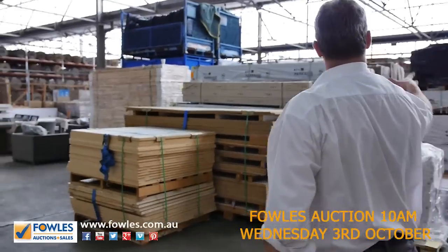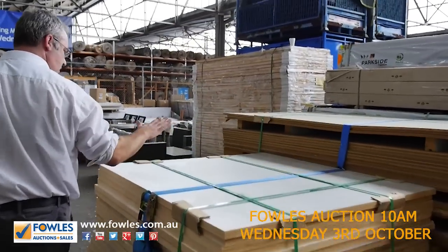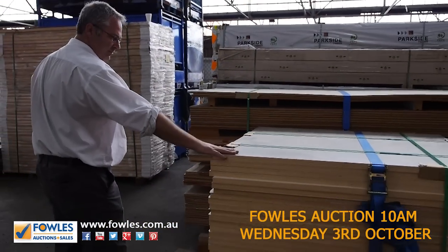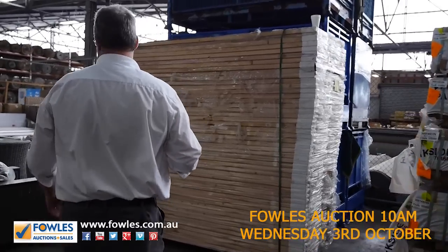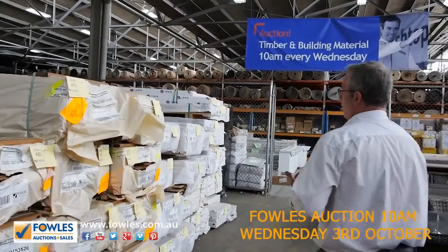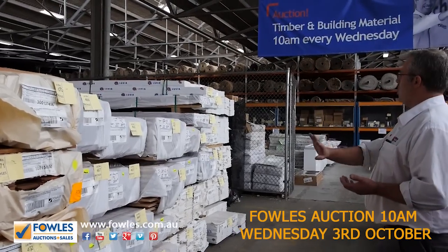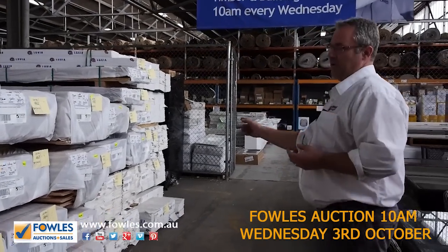Moving up this side — again heaps of spotted gum shorts, flooring, and overlay flooring. There's a mixed pallet of clearance with a laminate finish on plywood in 25 mil and also some 15 mil. Moving to this side, heaps more decking and flooring — you can see some brush box, we've got black butt, tallow wood, so a whole range of the Aussie hardwood flooring. Things that don't come through too often.